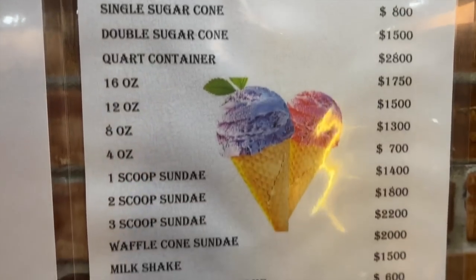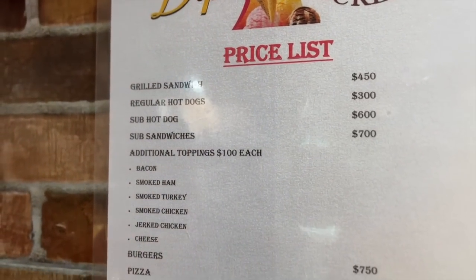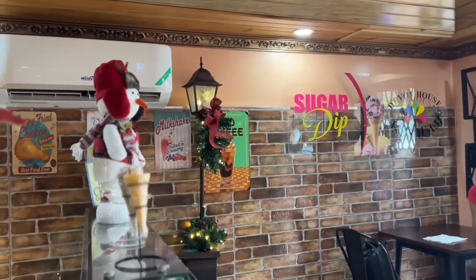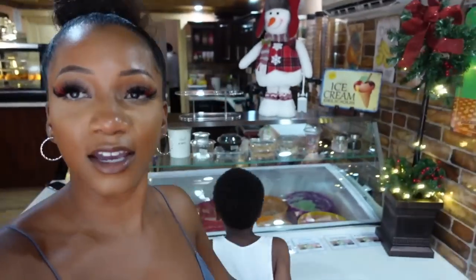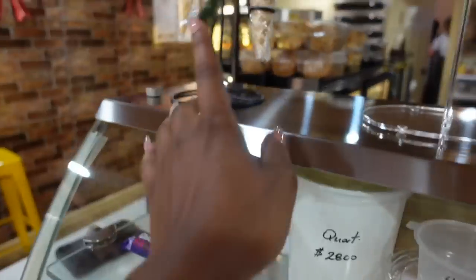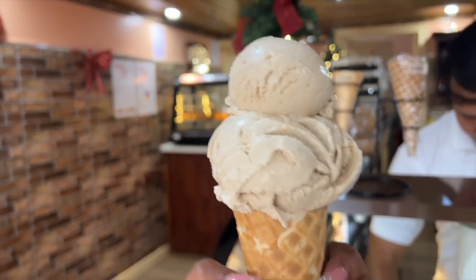Here's the menu — they have sugar cones, sundaes, milkshakes, and you can add ice cream to cake. They also have sandwiches, hot dogs, burgers, and pizzas. Flavors include cookie and cream, grape nut, coconut, and rum raisin. The sugar cone is worth the money and tastes really good — this is considered one scoop.